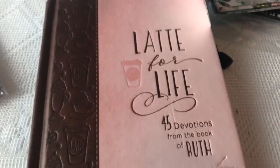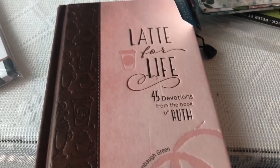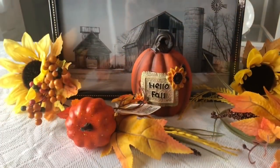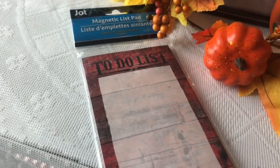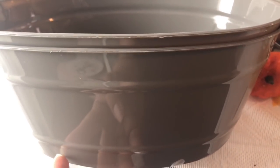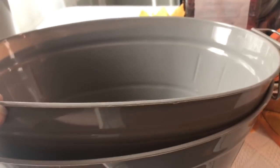This is going to be random — I wanted to share this 'Latte for Life.' I picked this up at Ross. It is 45 devotions from the Book of Ruth, so that's going to be interesting to read. I also forgot to mention I got these little mini pomegranates. And I also got this magnetic list pad that says 'To-Do List' with a little rooster on it. And I did pick up some gray storage buckets — these little buckets are so cute.